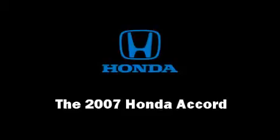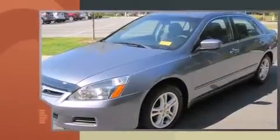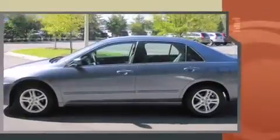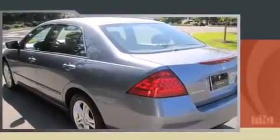The 2007 Honda Accord — this four-door, five-passenger sedan just recently passed the 40,000 mile mark. Under the hood you'll find a four-cylinder engine with more than 150 horsepower, providing a smooth and predictable driving experience.